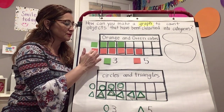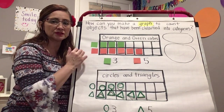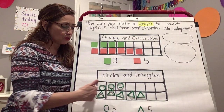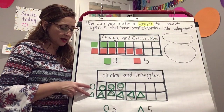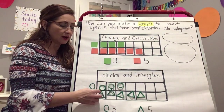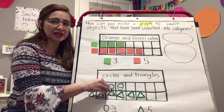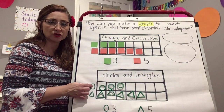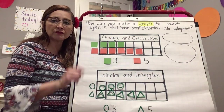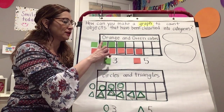In this case, these two outside are just a reminder of which categories I have — here I had green cubes and here I had orange cubes. When we made this graph, we made sure that when we counted, we only counted what was inside the graph, not what was outside. The outside just shows the categories.